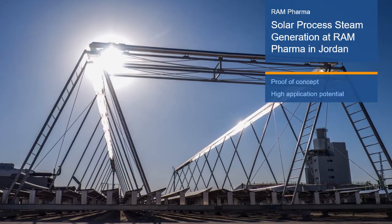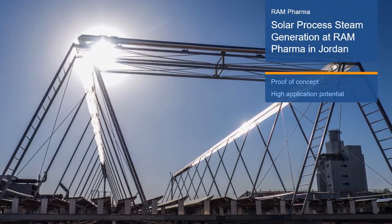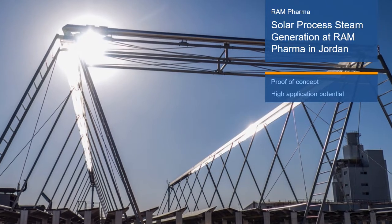This project has proved that concentrating solar thermal collectors are viable in commercial applications, and is the first direct solar steam generation project for industrial process heat in the MENA region.